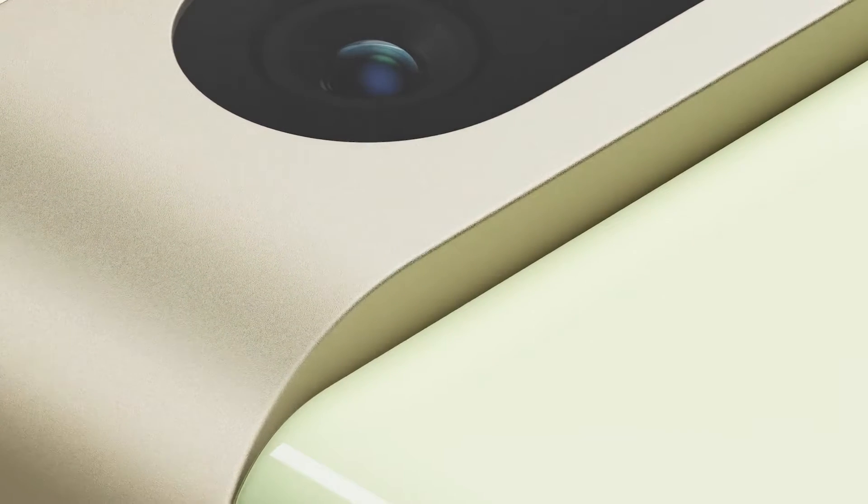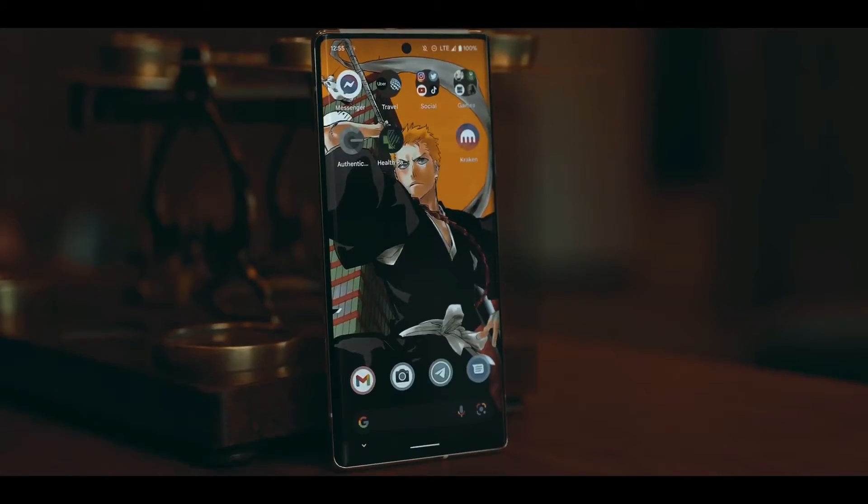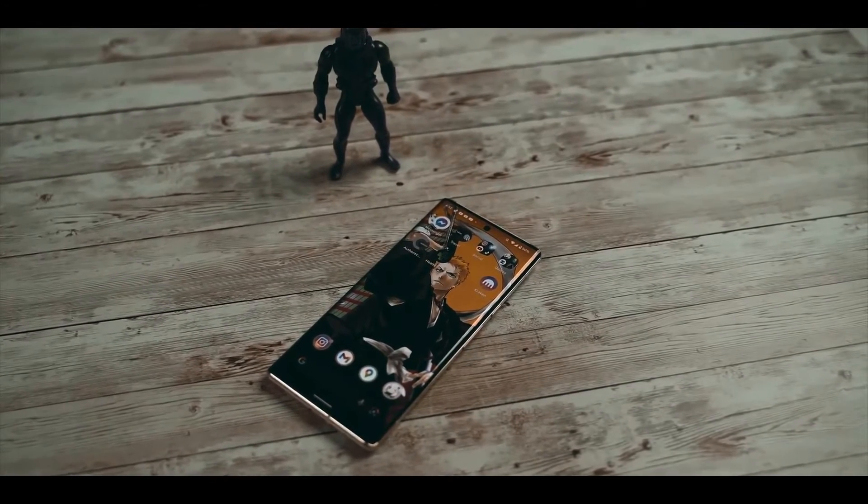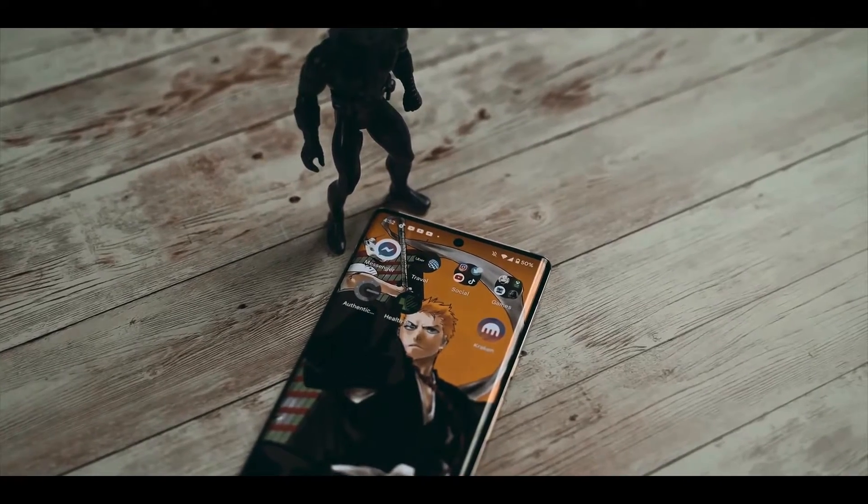One year after Google rebooted its smartphone effort, we have the sequel to bring it all back home. This is the Google Pixel 7 Pro, the company's flagship smartphone, and while it looks similar to the Pixel 6 Pro, it brings a number of refinements — and all of that at about the same price.